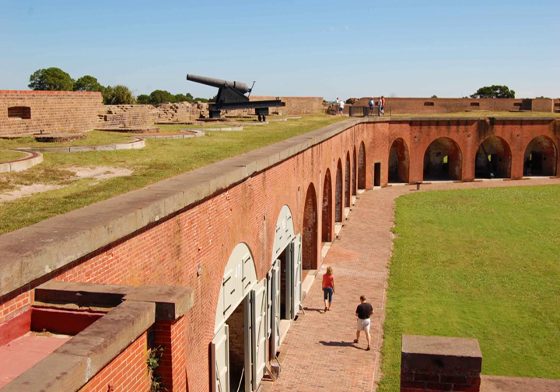Fort Pulaski was opened to the public only for a short time before the beginning of World War II. This war would see further use of Cockspur Island as a section base for the U.S. Navy. Following World War II, Fort Pulaski reverted to the Park Service's control, and it was administratively listed on the National Register of Historic Places on October 15, 1966. Fort Pulaski remains open to the public, with a museum opened in the 1980s.